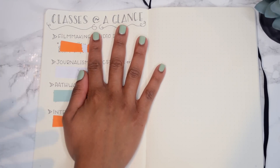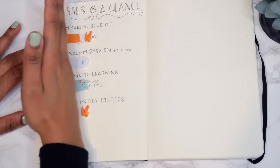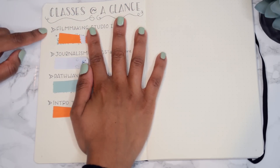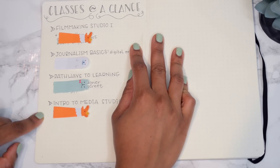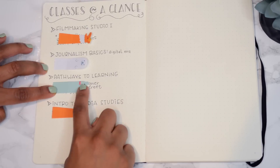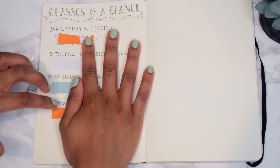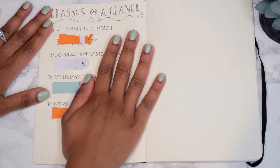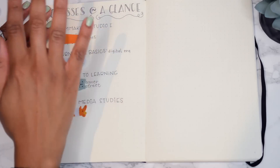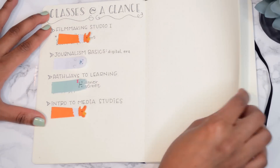So I'm a full-time student, blogger, YouTuber - I run a second channel with my fiancé - and I'm also working full-time at a company. I don't really have much of a life anymore, but you've got to have goals. I'm taking four courses: Filmmaking Studio One, Journalism Basics, Pathways to Learning, and Intro to Media Studies. Pathways to Learning is basically an intro class for students new to the school to get acclimated and learn their resources. My school lets us cater our classes toward our degree - it's an accredited university but does things differently, and I love it.